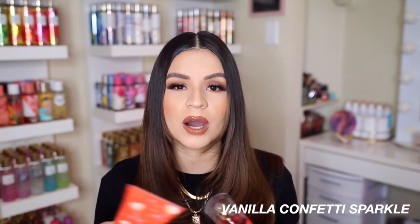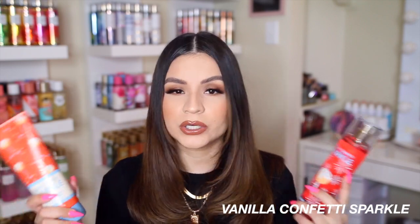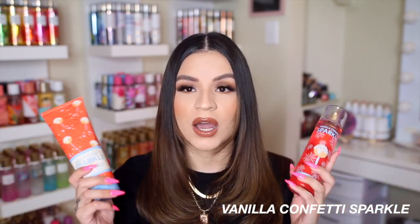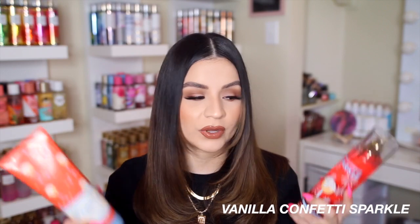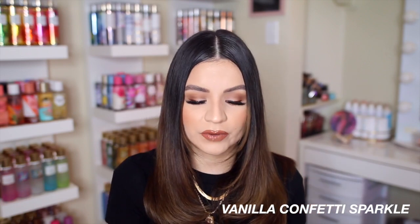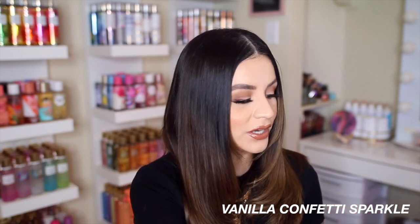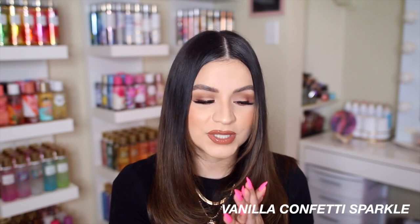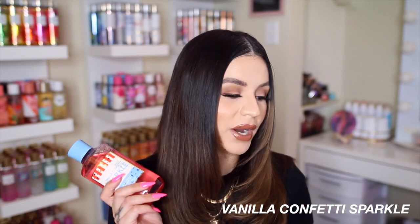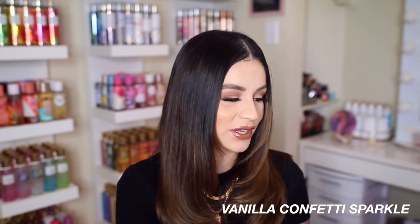Vanilla Confetti Sparkle does seem a little bit lighter compared to the original Confetti Cake Pop, but it's still very similar. If you've always wanted to try it, now is the time — or you could wait for the semi-annual sale starting next month, I'm sure they'll have tons at a good price. Even though it's a lighter version, I'm still very excited about this one. The packaging is adorable — little cake pops all over the body cream.